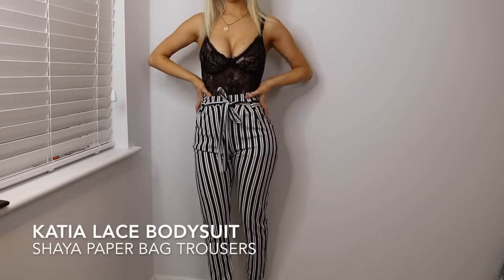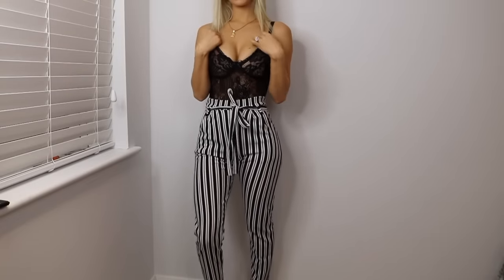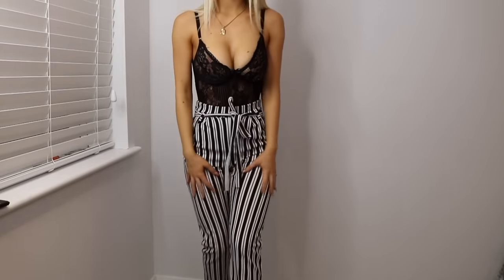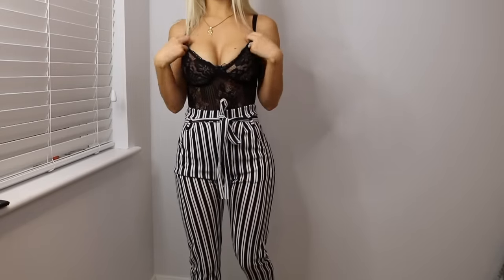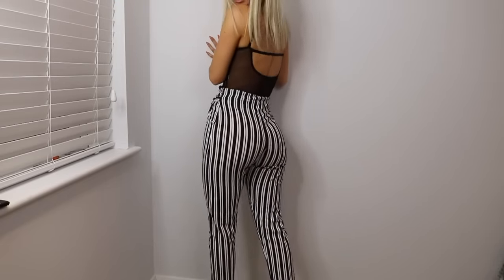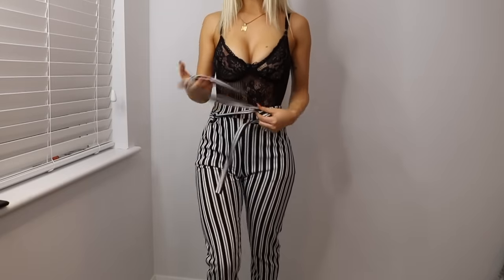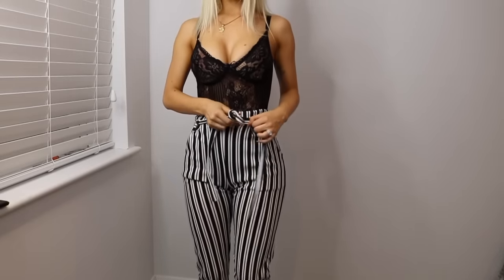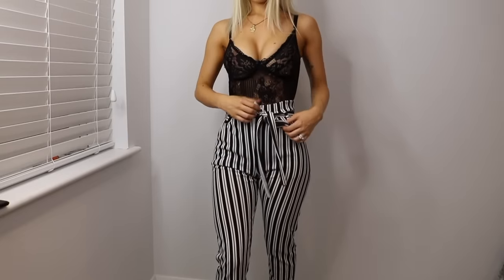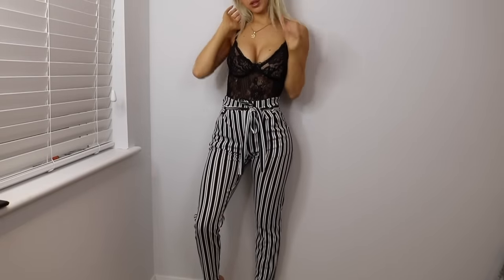These are the black and white paper bag trousers — I think the name is Shia — and the black sheer KTR bodysuit. I think they go really nicely together. The material's great and the bodysuit has a little bow at the front. The trousers make the booty look good. The tie belt is not removable, but I don't think that's a downside — it kind of pulls you in at the waist, makes you look nice and skinny. I really like this outfit — it's definitely a thumbs up from me.